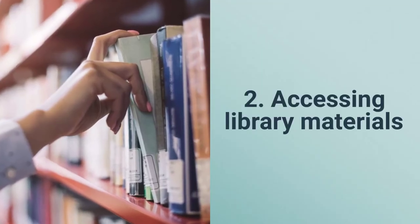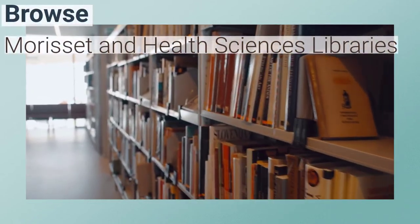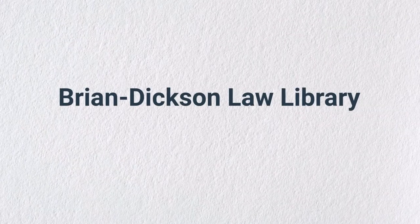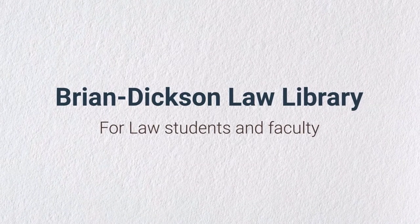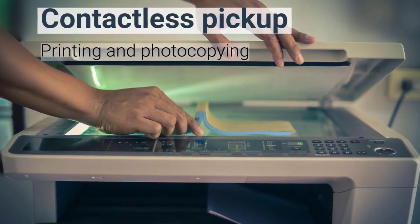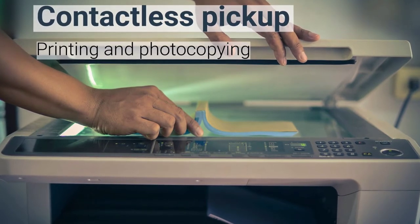Number two, accessing library materials. This semester the stacks will be open for browsing at the Morissette and Health Sciences Libraries. Law students and faculty will be able to access the stacks at the Brian Dixon Law Library. No time to browse? No problem. Contactless pickup is still available for print books. Printing and photocopying services are also available.